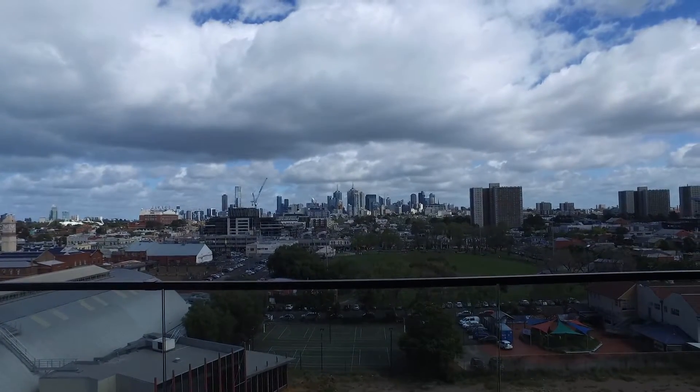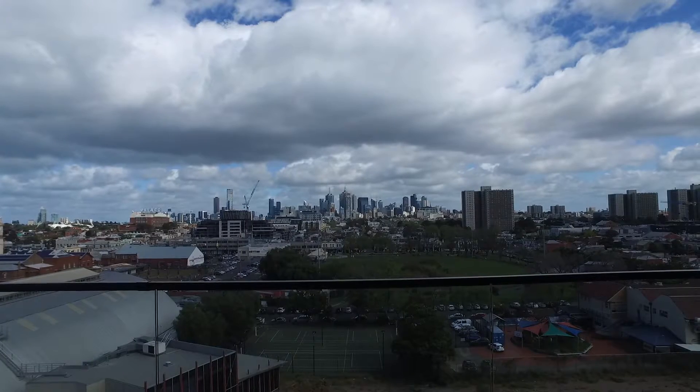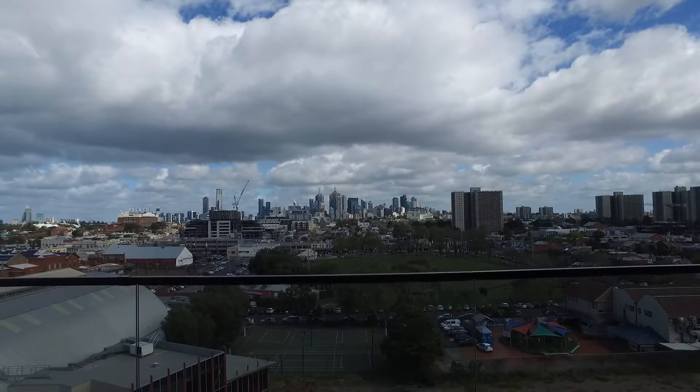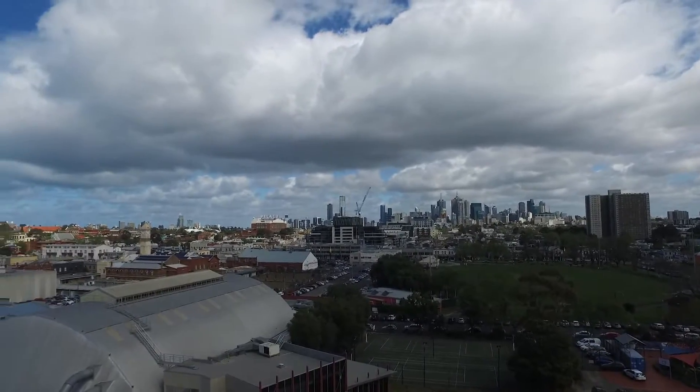Hi, my name is Nathan from Melbourne Real Estate, and today I have the pleasure of showing you through 824 at 12 Griffith Street, Richmond. This is a three-bedroom, two-bathroom apartment located in the heart of Richmond. I'm currently standing on the balcony, which has sweeping 270-degree views of the Melbourne skyline.